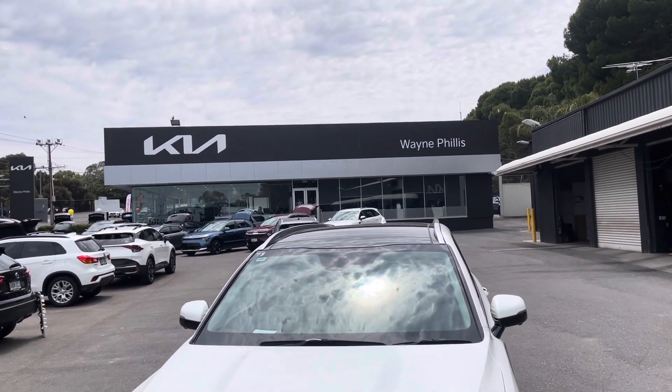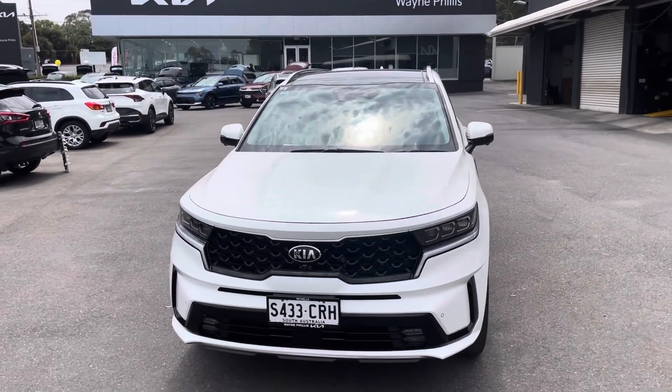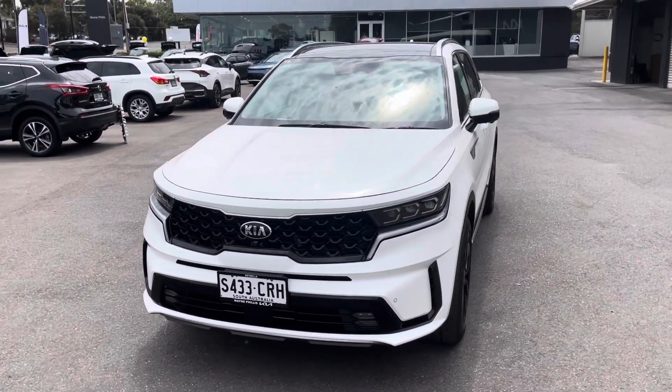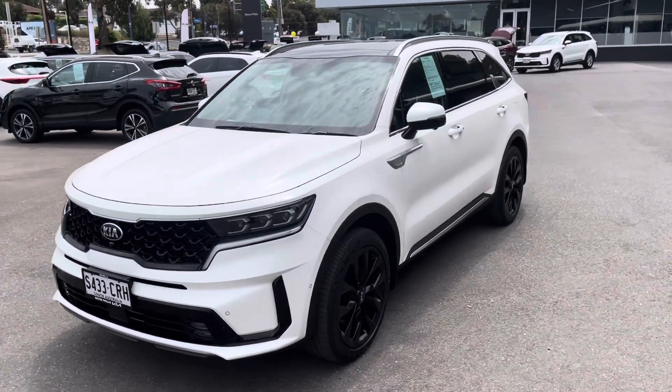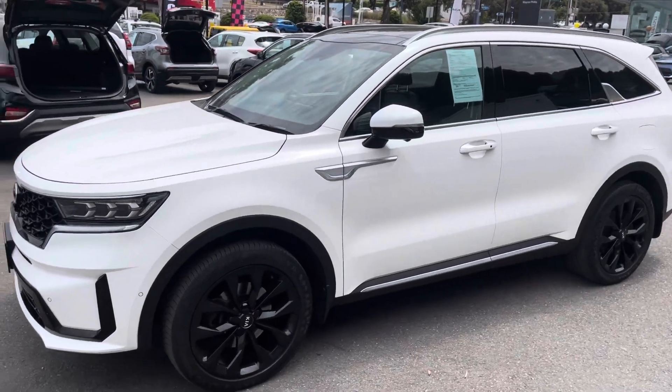Good day, Taj from Wayne Phyllis Kia here, doing a video on the 2020 Kia Sorento GT Line in Snow White Pearl. Beautiful looking car, been very well looked after.